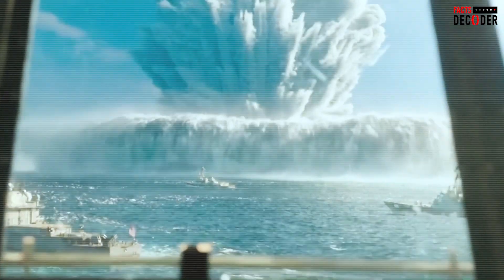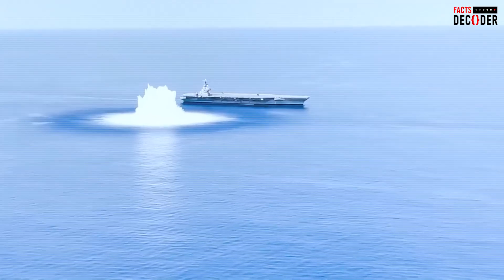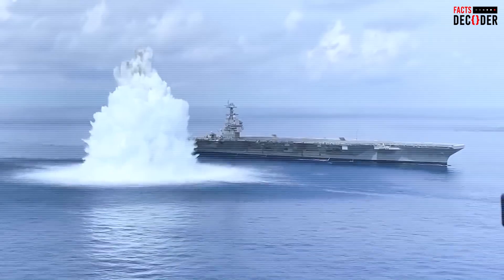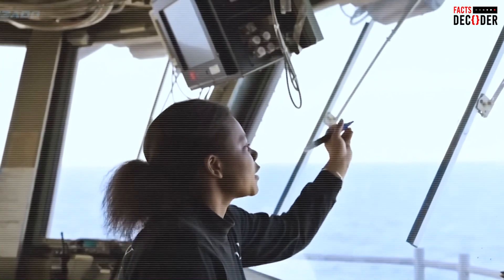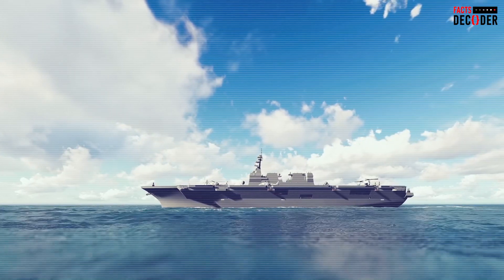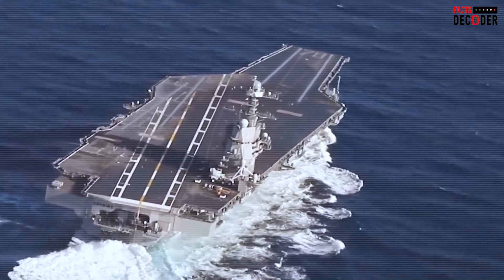Additionally, the ship undergoes maneuvering tests to evaluate how it behaves during sharp turns and high-speed maneuvers. During these tests, the Gerald R. Ford was able to make sudden turns at 30 knots without losing stability, despite the ship's immense size. The forces generated during these sharp turns were substantial, and yet the aircraft carrier held steady, showcasing the extraordinary engineering that went into making it one of the most stable warships in the world.